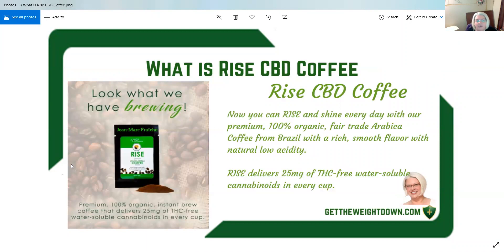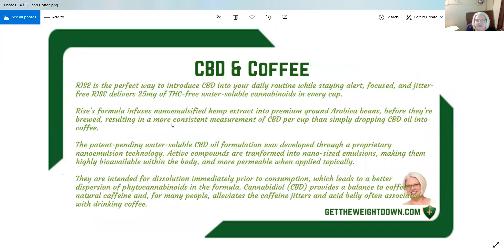Look what we have brewing — it is awesome! Rise's formula infuses nano emulsified hemp extract into premium ground Arabica beans before they've been brewed, resulting in a more consistent measurement of CBD per cup than simply dropping CBD oil into coffee.